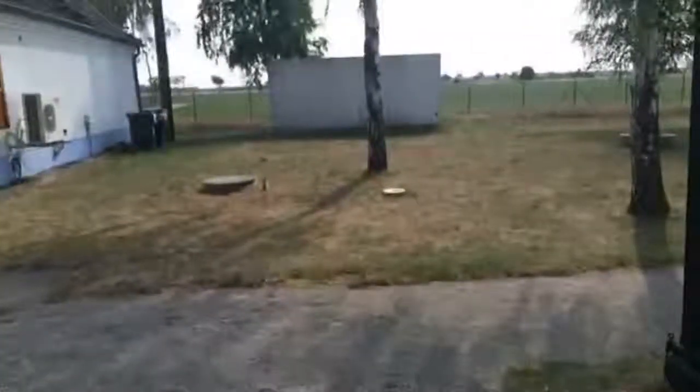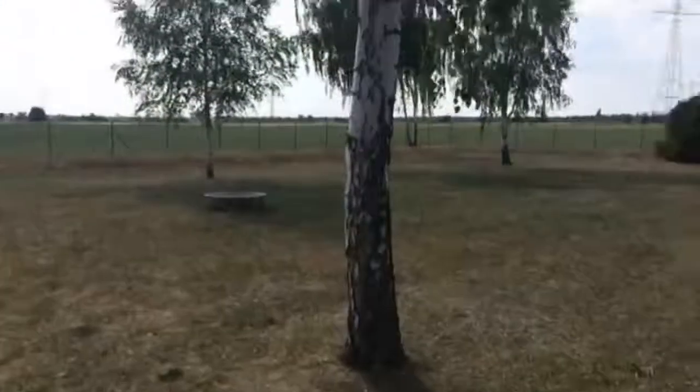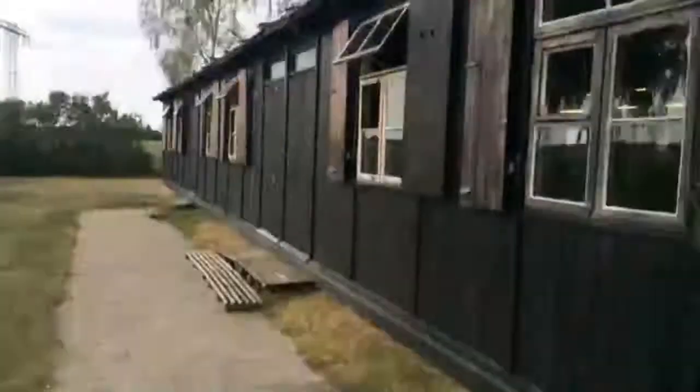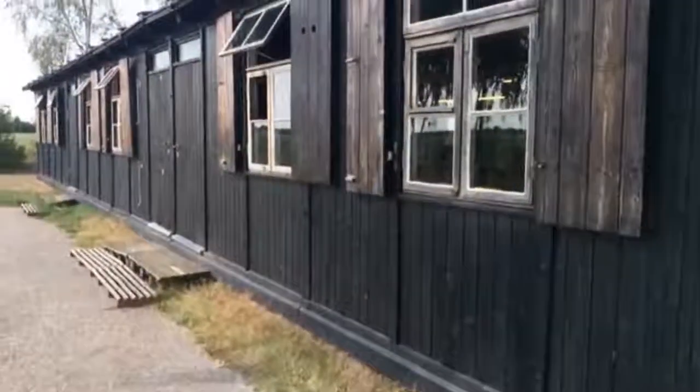That was a little look inside. But at the time it would have been filled with lots of bunk beds. Those would have been the sleeping conditions. Anyway, this is just to quickly show you the sort of huts that he would have been staying in at the time he was in this place.